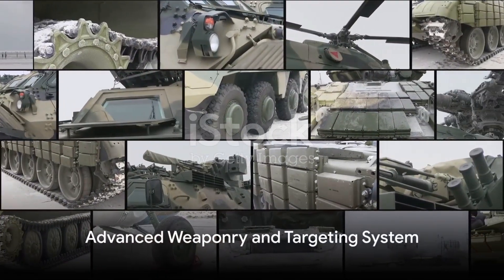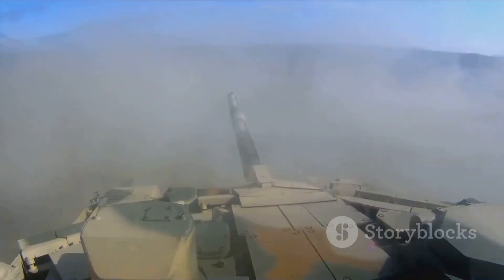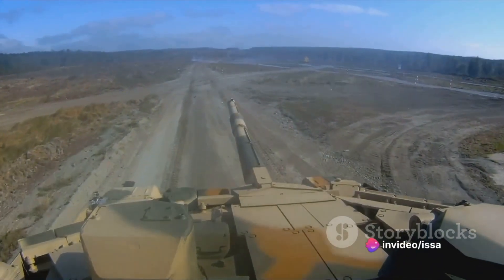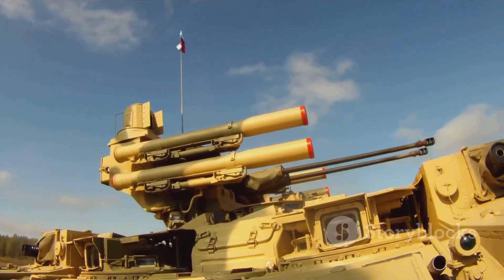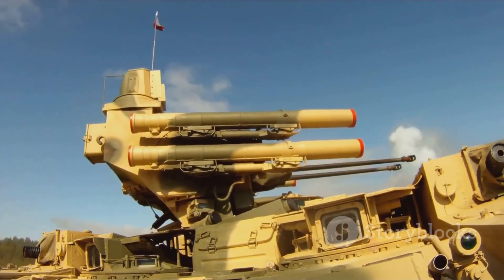The T-14's targeting system is a marvel of modern technology. With an active electronically scanned array radar, the tank can track multiple targets simultaneously. Its main weapon, a smoothbore cannon, boasts a novel autoloading system and uses a variety of ammunition types, from armour-piercing rounds to high-explosive shells.